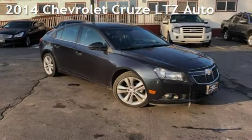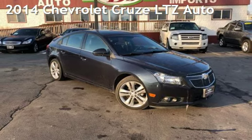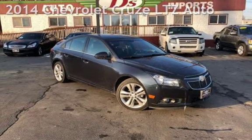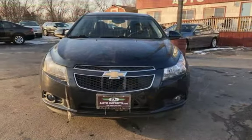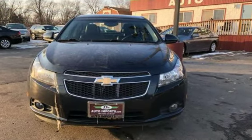Presenting a pre-owned 2014 Chevrolet Cruze LTZ. This four-door sedan has a four-cylinder, 1.4 liter i4 engine, with front-wheel drive, and an automatic transmission.